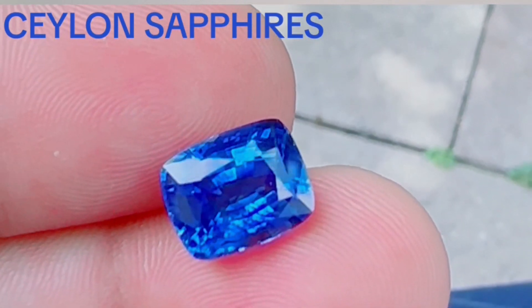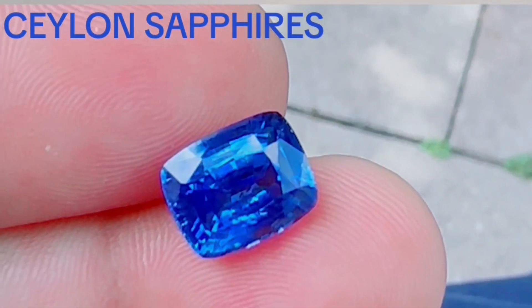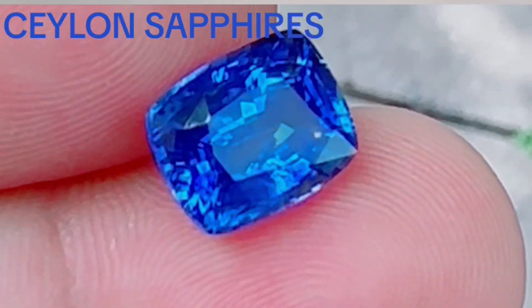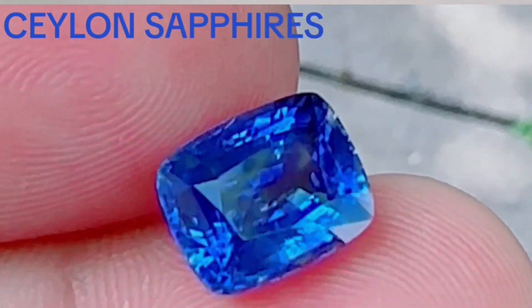You can go and search for valid certificates. There are GRS, AIGS — plenty of certificates that you can rely on. Today what I'm going to share with you is a beautiful blue sapphire. You'll be able to see there are certain small inclusions. If it were flawless, the price would be really high. I hope you're going to like this sapphire.